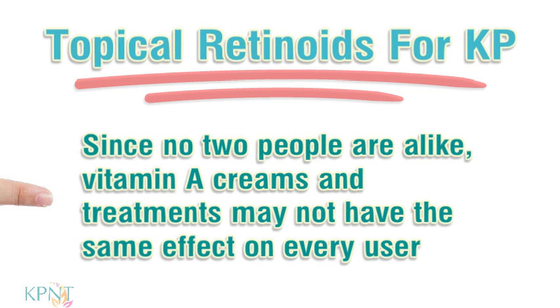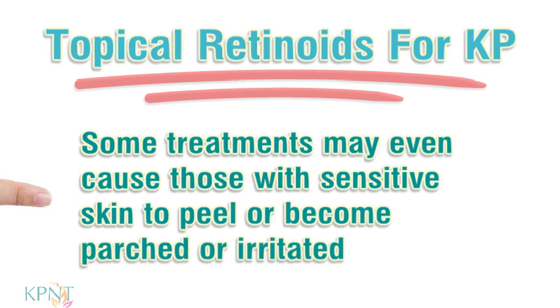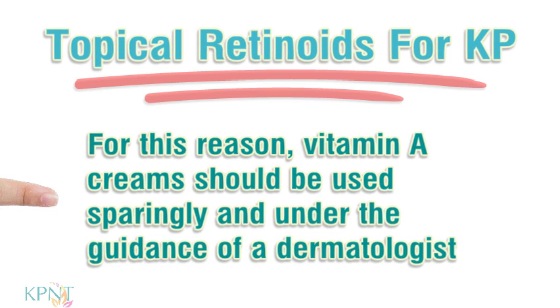Since no two people are alike, vitamin A creams and treatments may not have the same effect on every user. Some treatments may even cause those with sensitive skin to peel or become parched or irritated. For this reason, vitamin A creams should be used sparingly and under the guidance of a dermatologist.